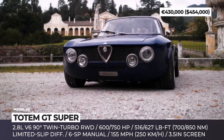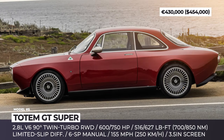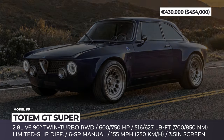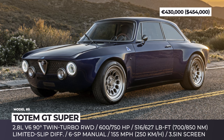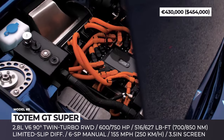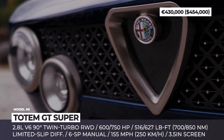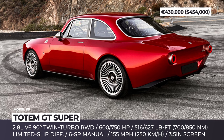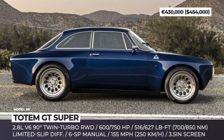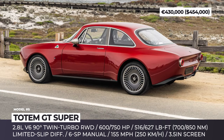Totem GT Super. Totem Automobili has taken upon itself the task of creating the Alfa Romeo Giulia that never was. After releasing a successful all-electric restomod GTE, the brainchild of Italian car designer Ricardo Cuagio is making an internal combustion version. Just like its predecessor, it will be limited to 20 units and will use the iconic 1960s Alfa Romeo GT as a donor. The carbon fiber monocoque was merged with the donor car's chassis parts, reinforced with high-resistance steel components, in-house double wishbone suspension with R53 dampers and a braking system from Brembo.